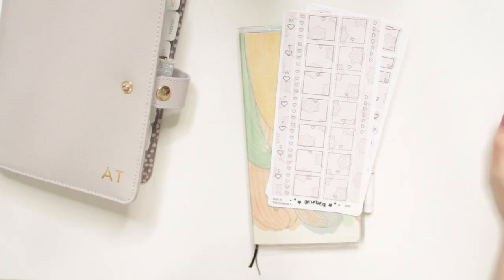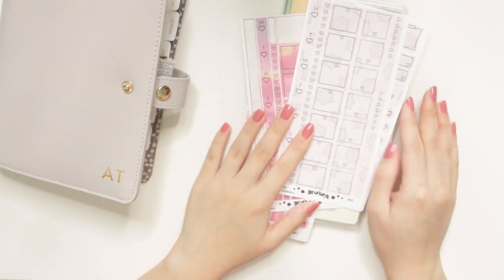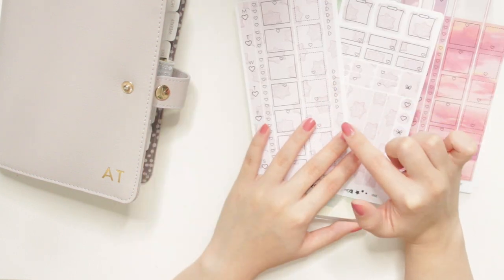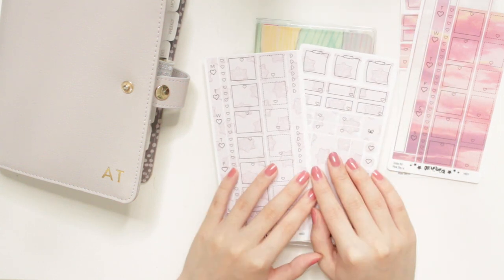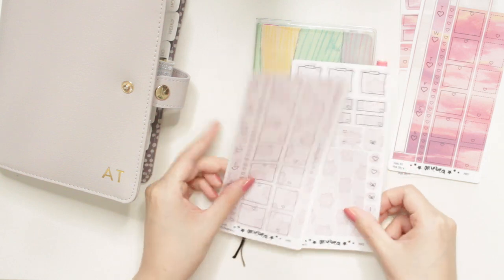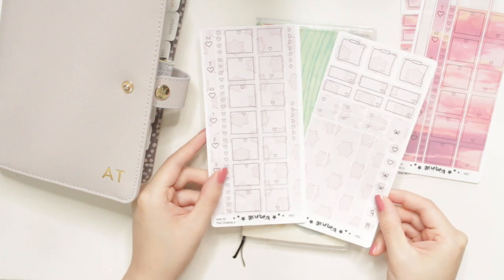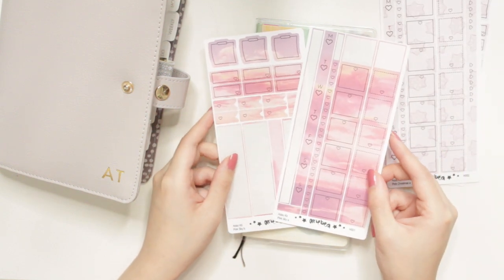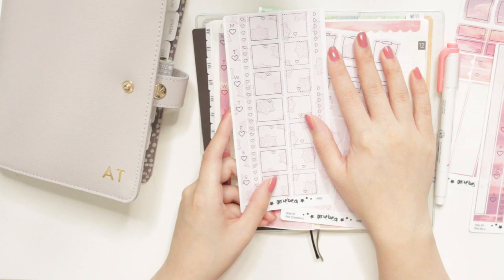I'll also have some Hobonichi sticker releases. If you watched my previous videos you would have seen me talk about my Hobonichi functional releases — now I'm making actual kits for the Hobonichi as well. I'll have four different designs. I have two here to show you — these stickers will also fit in the Cousin weeklies as well as the A6, so they're double purpose. This one is my Christmas cookie design with a really cute pink theme. I also have a pink sky design, which is actually my favorite — I've already started using it.